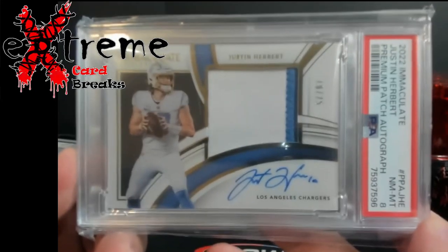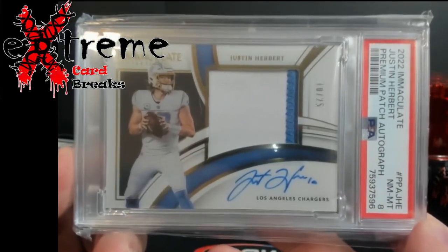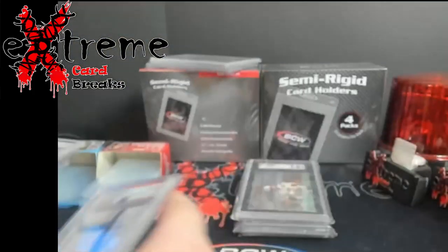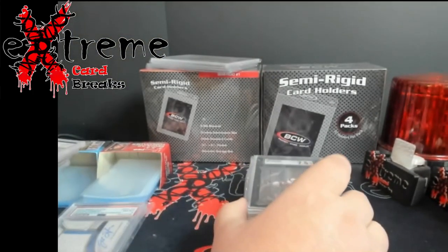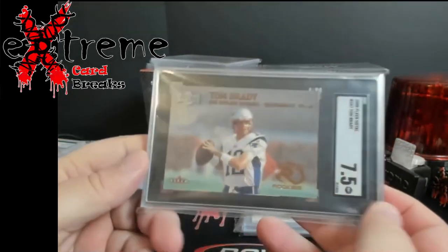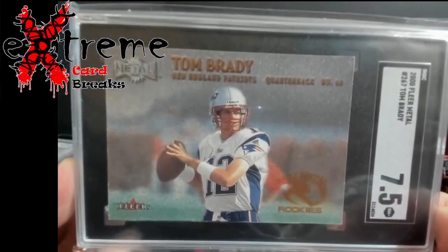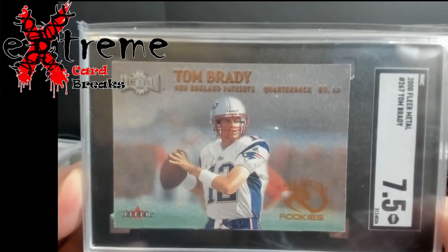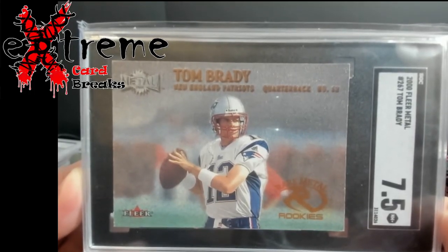Justin Herbert PSA 8 Immaculate premium patch auto. You'd expect eights on Immaculate from this year and hope you don't get anything lower — eights usually go for a good amount. Also a cool card — 2000 Fleer Metal rookie Tom Brady, SGC seven and a half. Don't see many of those.